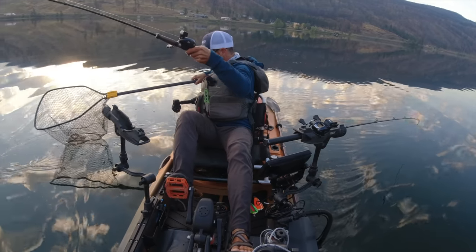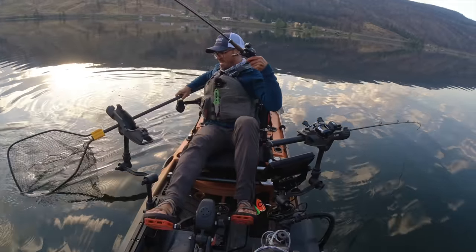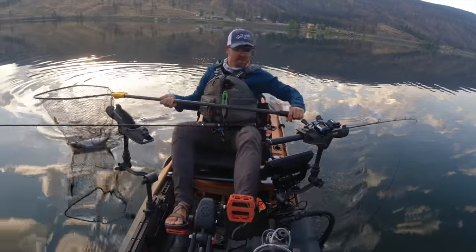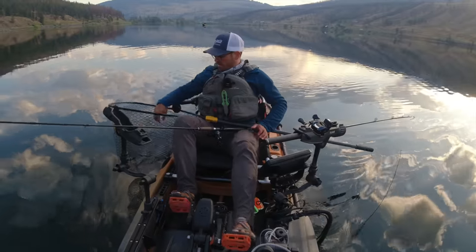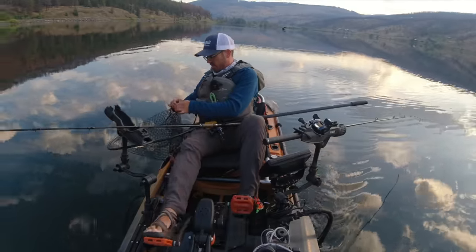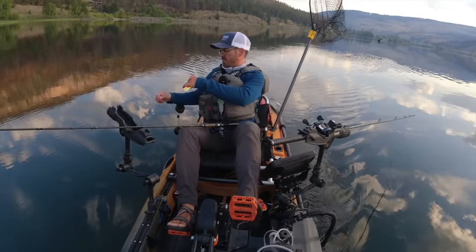Beautiful fish in here - picture perfect kokanee. Look at that fish - perfect body condition, very clean and healthy. Three down. They love micro hoochies on Monty, and I love micro hoochies because when I fish micro hoochies I go home with limits, and that makes me feel good.